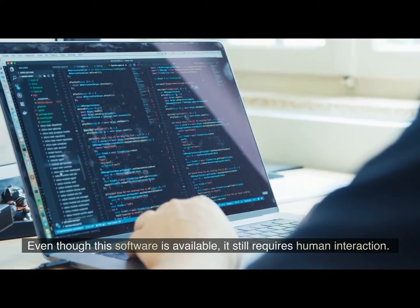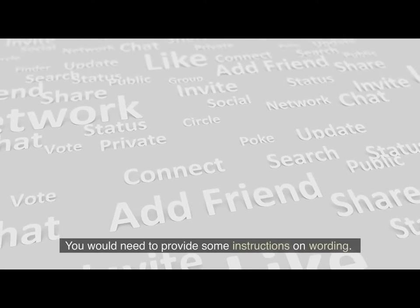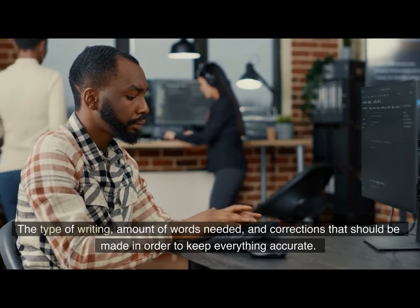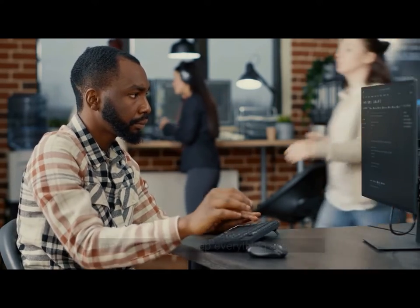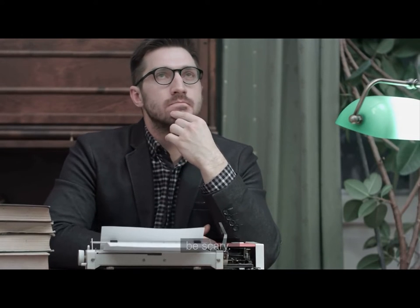Even though this software is available, it still requires human interaction. You would need to provide some instructions on wording, the type of writing, amount of words needed, and corrections that should be made in order to keep everything accurate. They can help make life easier for writers by avoiding a blank page, which can be scary.